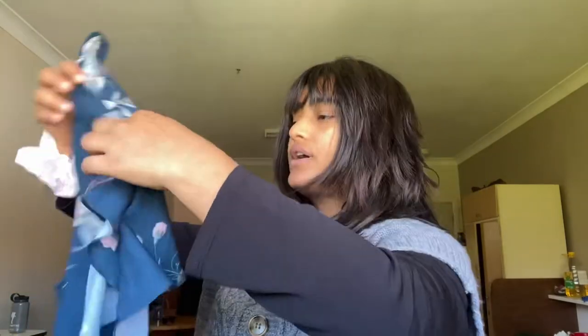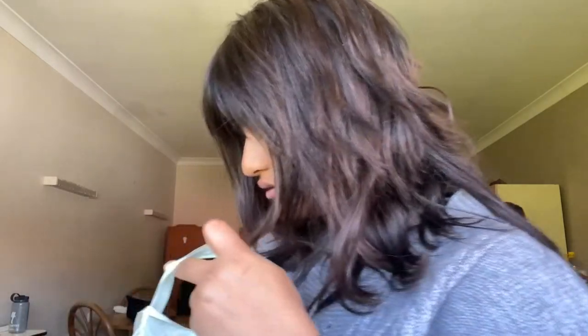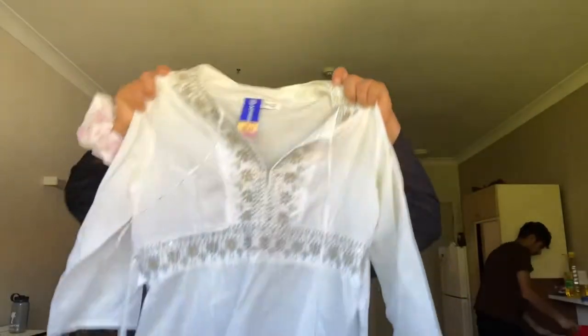I forgot the price because it didn't have a tag, but let me check the bill. I can't find the bill so I forgot how much it cost. I also got this white top — it's a dollar fifty. We got so many things at a cheap price. Even back in Nepal I used to buy this for fifteen to sixteen hundred rupees, and here it's five dollars — quite cheap, we got the deal!